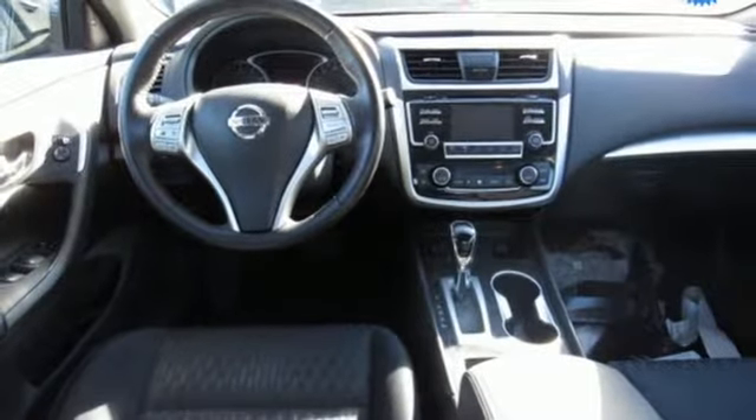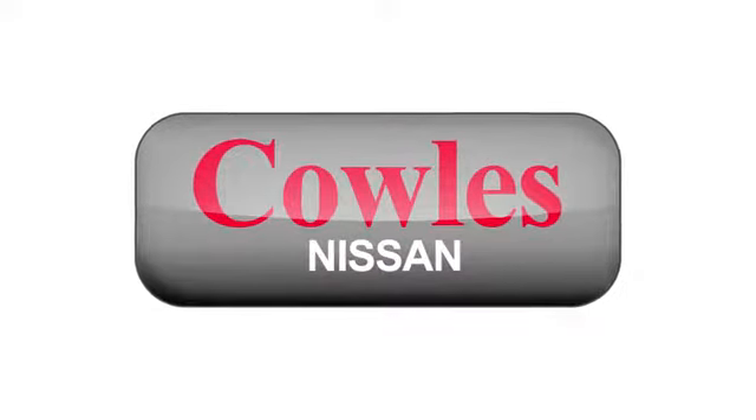You'll never know until you try. Test drive it today. You're not just a number at Kohl's Nissan — you're a family member.